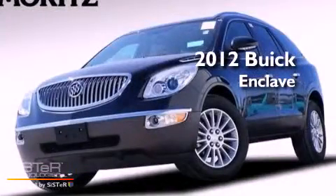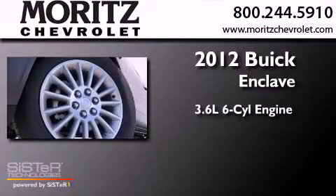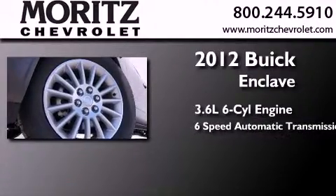This is a 2012 Buick Enclave. It has a 3.6-liter six-cylinder engine, a six-speed automatic transmission, and all-wheel drive.